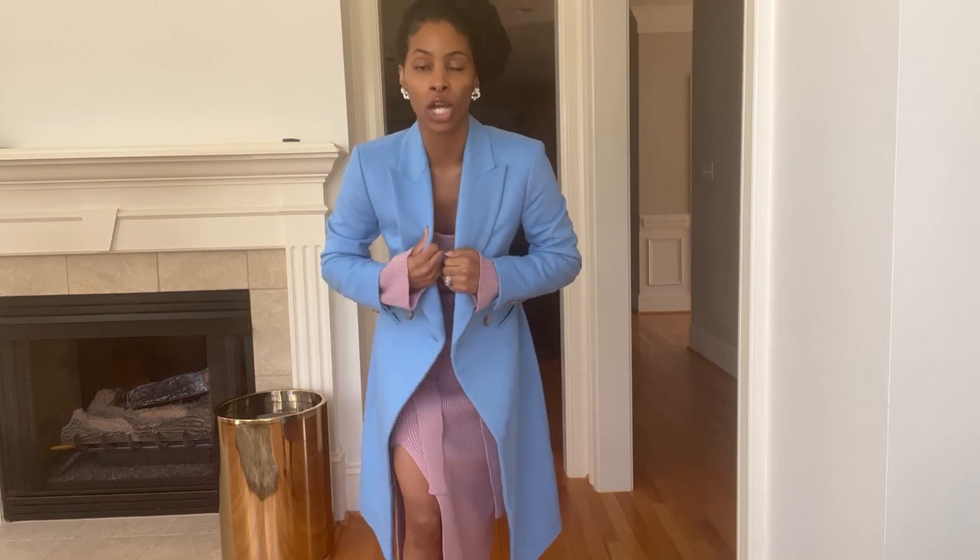This exact coat is currently 50% off. For me, this season's color is the prettiest one and the color that made me want to buy this coat. I'll put all the information down below.